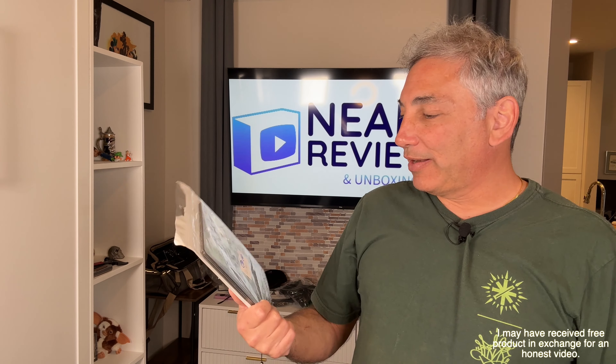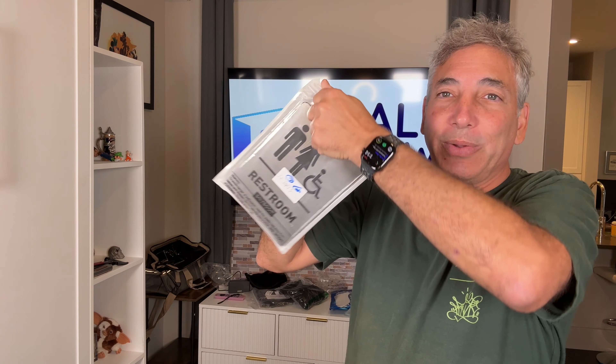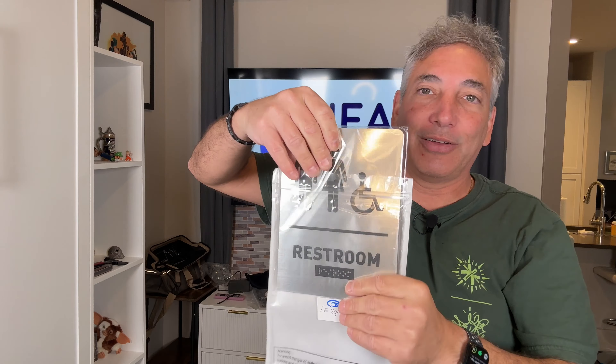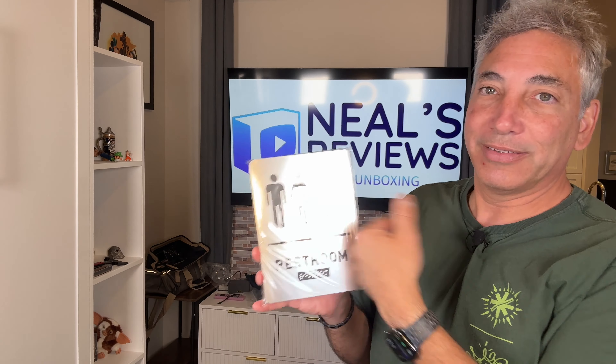Hey everybody, it's Neil. I've been doing a lot of volunteer work at the Humane Society and they have a bathroom there, but nobody knows which door is the bathroom. So we got this sign for them — the janitors and staff can put it outside the door so people will know which bathroom to use, because it's for anybody.